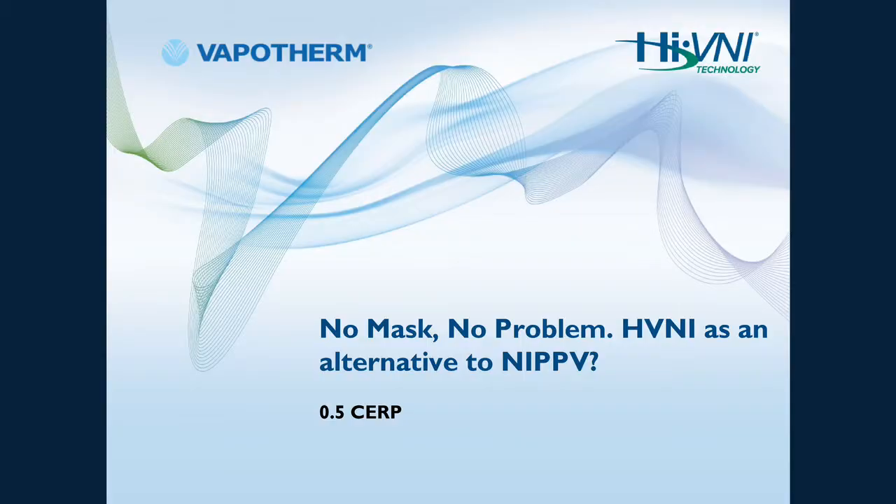My name is Christopher. I am a clinical educator for Vapotherm, but I am also a respiratory therapist. What we're going to talk about today is 'no mask, no problem' — high velocity nasal insufflation as an alternative to NIPPV, or BiPAP, as you'll hear me refer to it throughout the presentation.